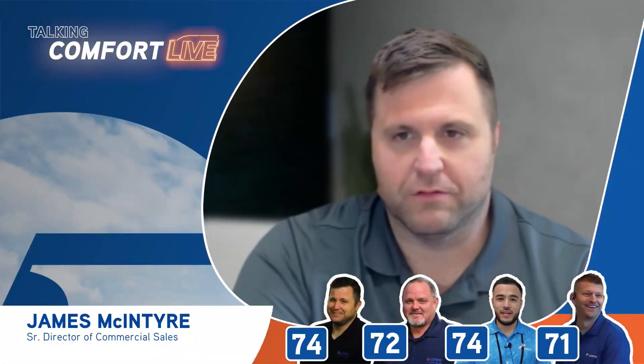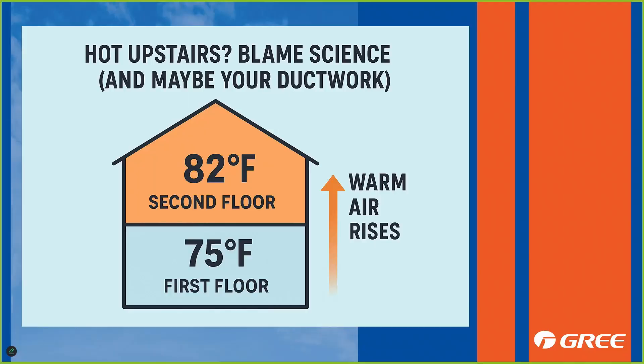The next segment we're going to talk about is: is it hot upstairs? Blame science and maybe your ductwork. We've got a diagram showing 82 degrees on the second floor and 75 degrees on the first floor. Warm air holds more moisture and rises — you can definitely feel it's much hotter upstairs.